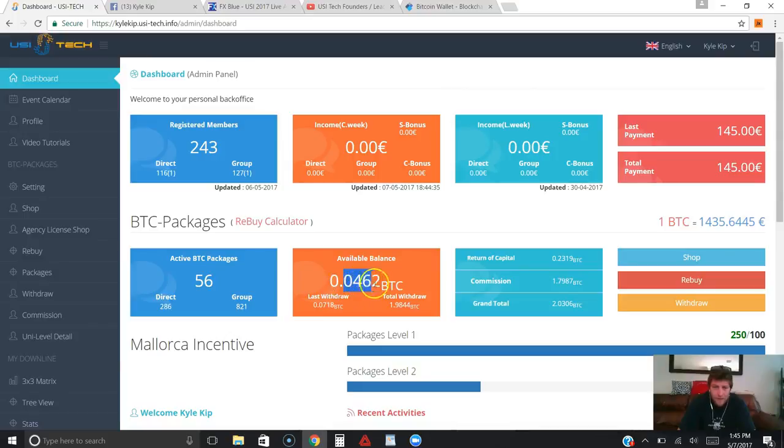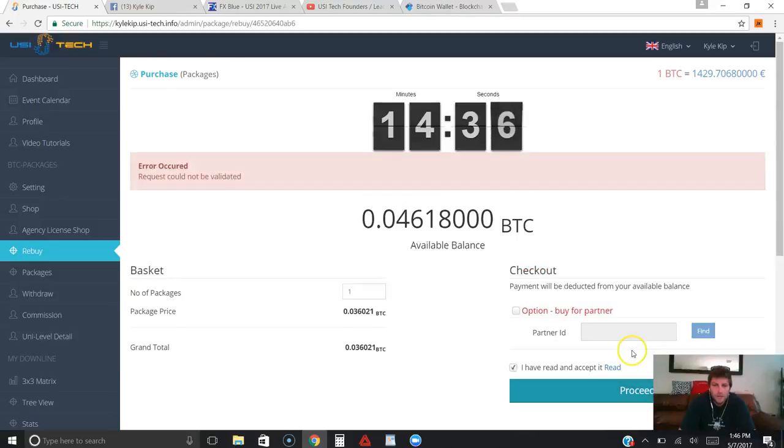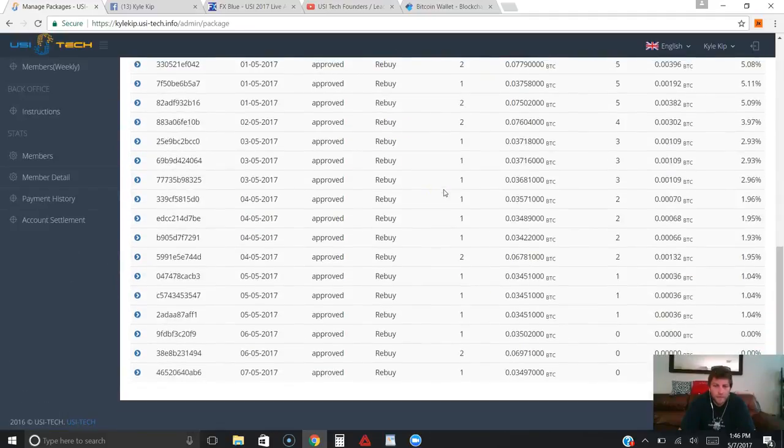I have enough to buy another package — it hasn't auto-compounded for me today yet because it hasn't hit 7 o'clock p.m. So I'll go ahead and rebuy manually to compound myself. You can see I have enough to buy one package right now because Bitcoin's price has gone up. I'll select one package, click that I've read the terms and conditions, and click proceed. Sorry guys, I clicked twice — my internet's a little slow. You can see right here that I just re-bought one package for myself.